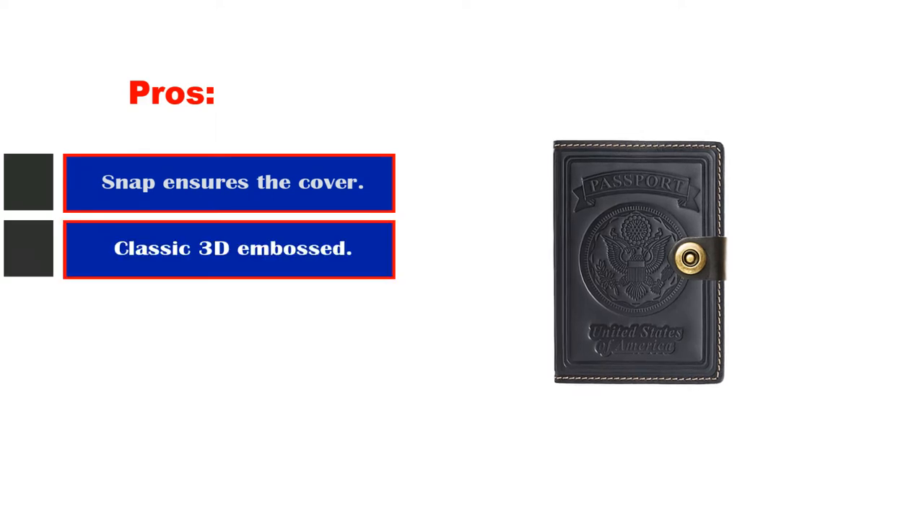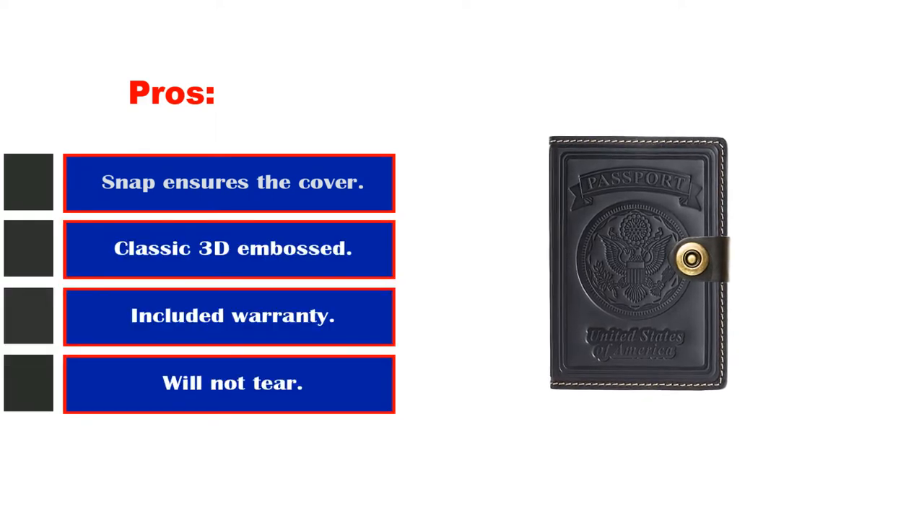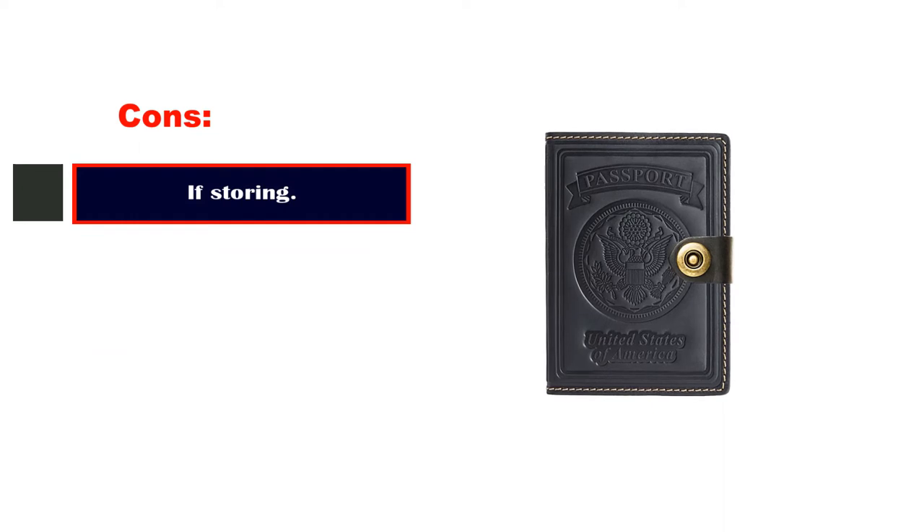Pros: snap ensures the cover stays closed, classic 3D embossed designs, included warranty. Cons: limited capacity if storing multiple items.